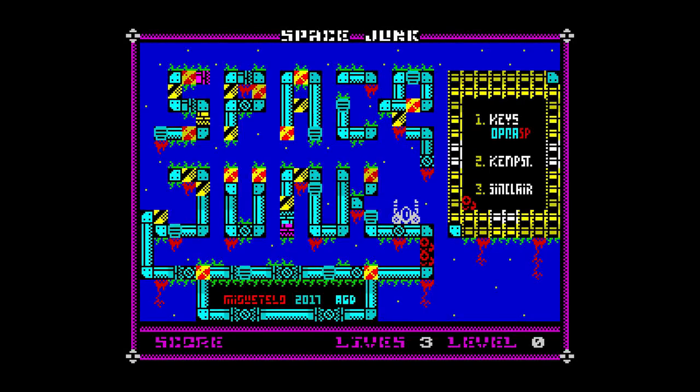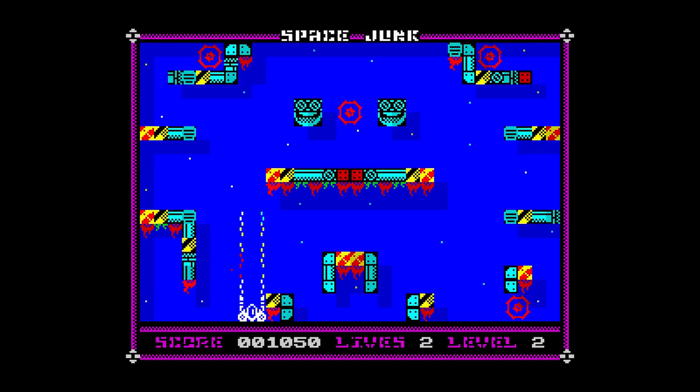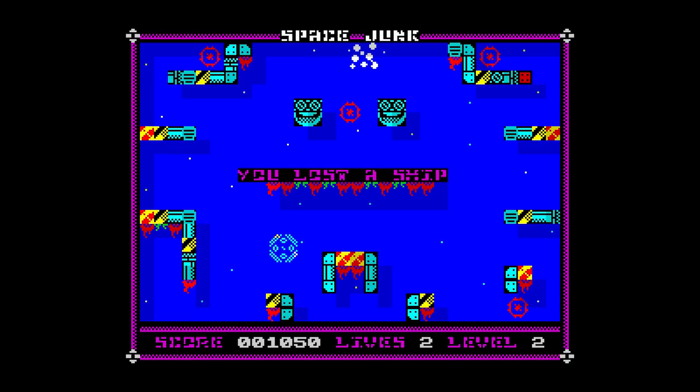This is Space Junk, released by Migwetello in 2017. This is a very polished game that has a simple concept but a very different control system. The aim is to destroy all of the generators, which may sound easy, but because of the way the ship is controlled it can be very tricky to accomplish. Although the game uses the usual four directions and fire, the ship rotates on its axis, meaning it is not always facing the correct way to destroy the generator. I've been playing this for a while and I'm still a bit confused about how to get the ship facing the right way. I found the best method was to move into a little bit of open space, randomly press the direction keys and try again, until eventually you get it right.